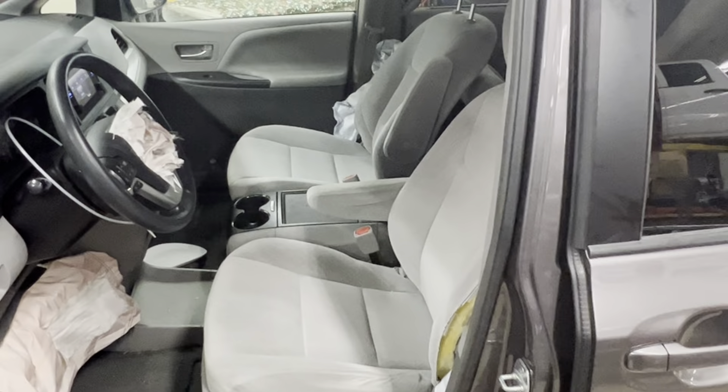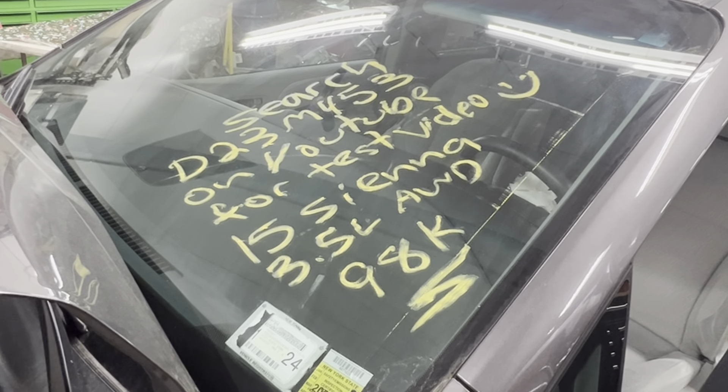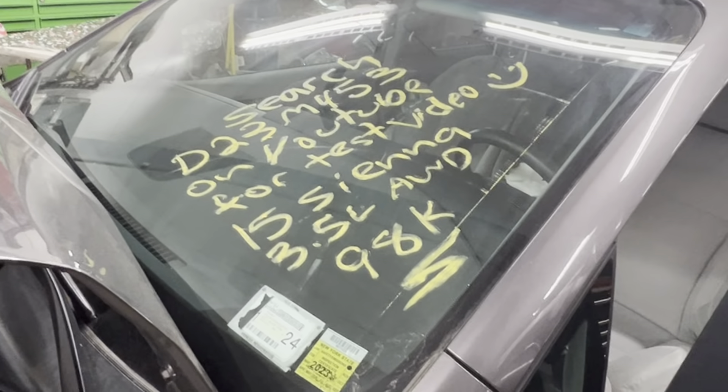This is Dings Auto Parts test video for stock number D23M453 — 2015 Toyota Sienna 3.5 liter all-wheel drive with 98,000 miles on it. Make sure to follow us on all our social media platforms — Facebook, Instagram. Check our website out at dingsautoparts.com. Give us a call. We're in the woods but got the goods. And as always, have a blessed day.